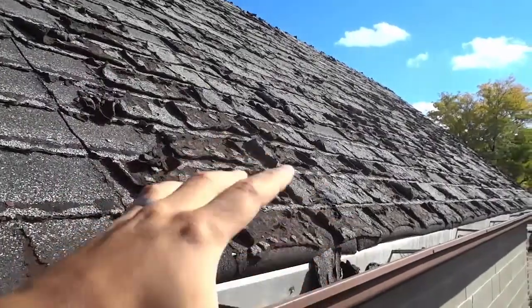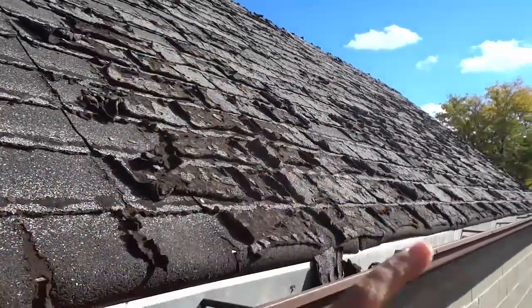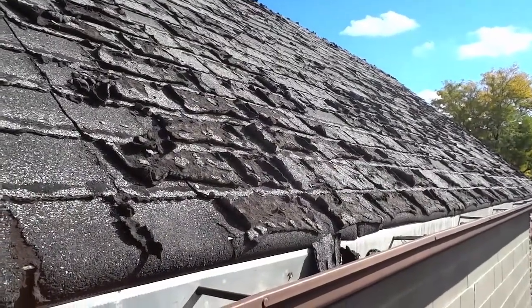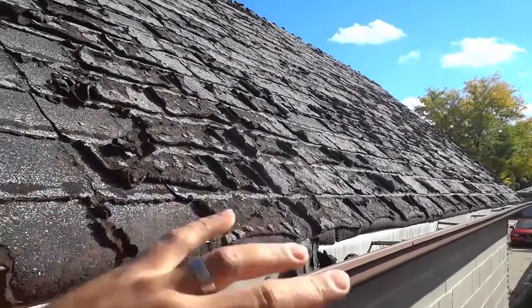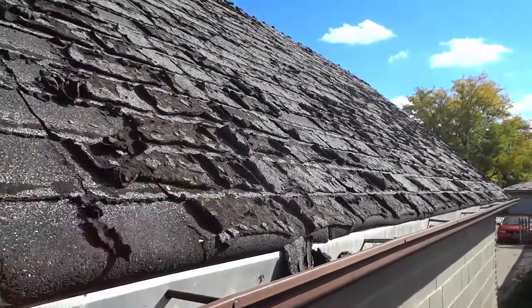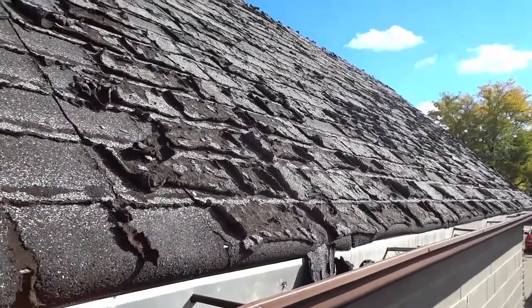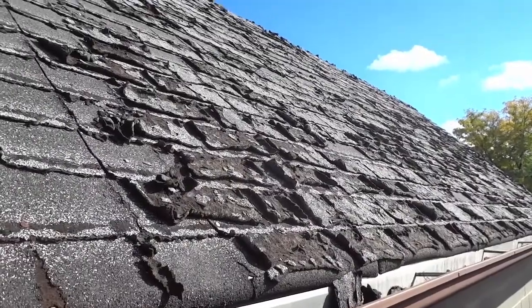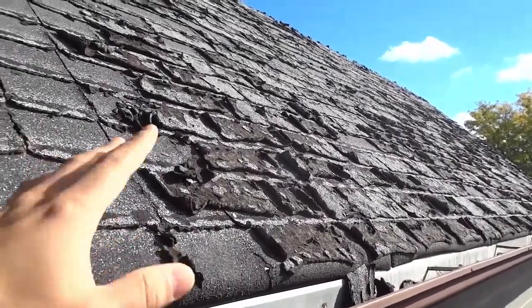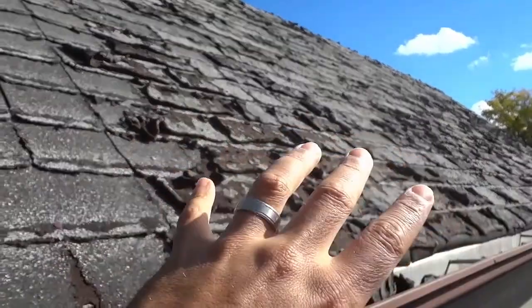So I wanted to make this quick video just to show you both sides of the garage and allow you to see that one side is completely worse than the other. If you do know what the cause of this is — I'm going to replace them either way — please let me know in the comment section down below, or any potential causes, because I honestly have no clue. I've tried to think about it and I cannot really figure it out. But if you do know what would cause the shingles on one side to be so much worse than the shingles on the other side, then please let me know.